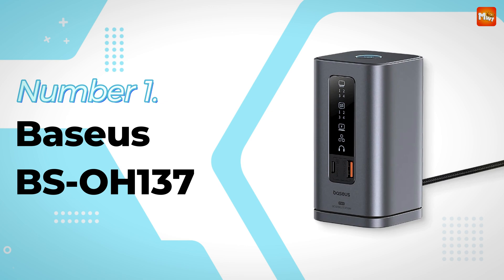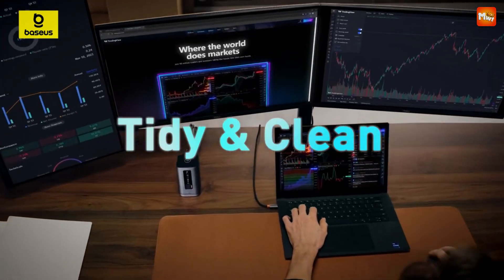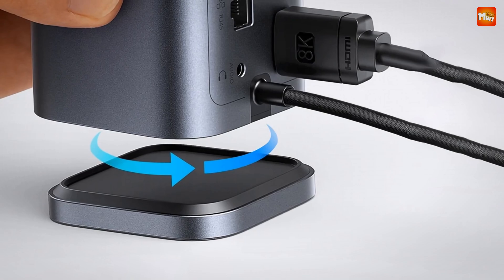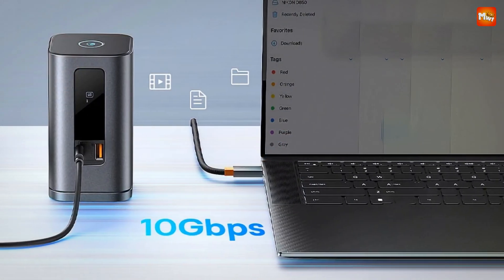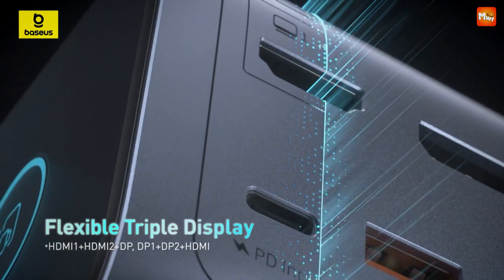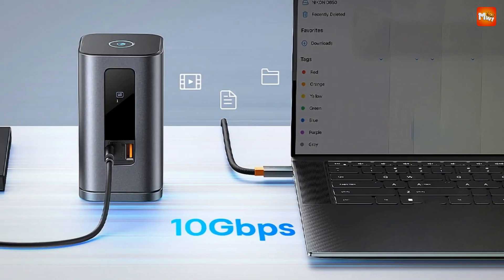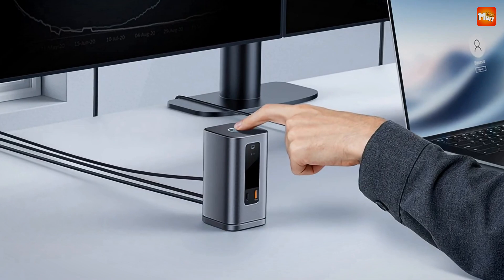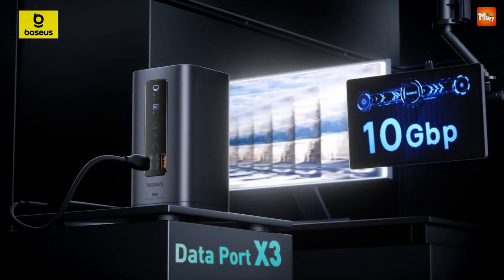Number 1 and the winner: the Baseus BSOH-137 Vertical Docking Station. With its elegant vertical design, the Baseus Spacemate not only saves you precious desk space but also keeps your setup looking clean and modern. Unlike traditional bulky docking stations, the BSOH-137 features an innovative upright design, perfect for small spaces. With the smart digital display, you can instantly check the connection status of each port, giving you peace of mind that everything is running smoothly.